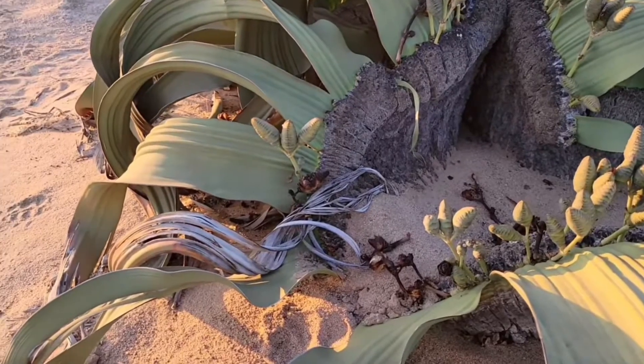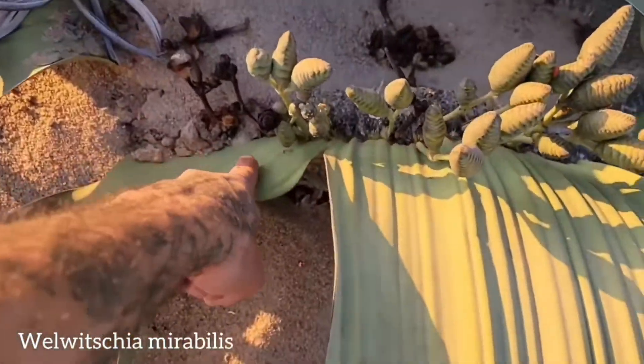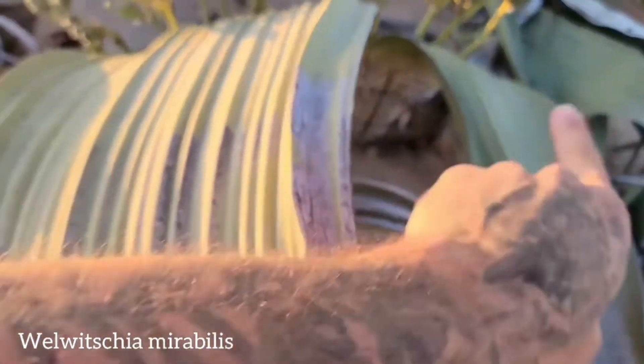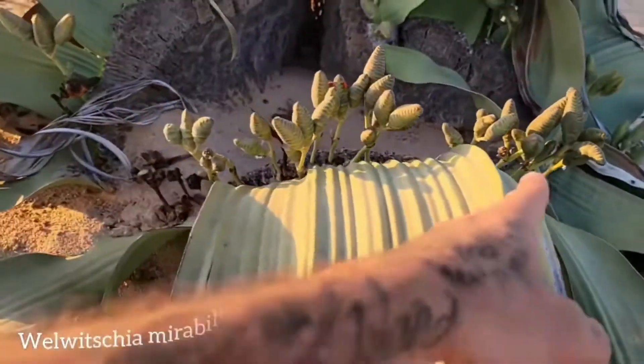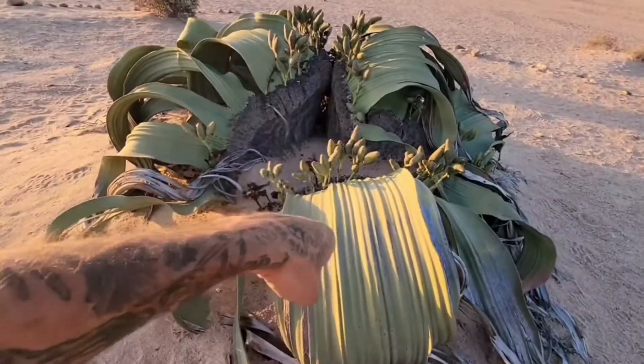The Welwitschia mirabilis is a desert plant with only two leaves that grow continuously throughout its life, which can last over a thousand years. These leaves can stretch up to 13 feet long, making this plant a true survivor of the harsh desert environment.